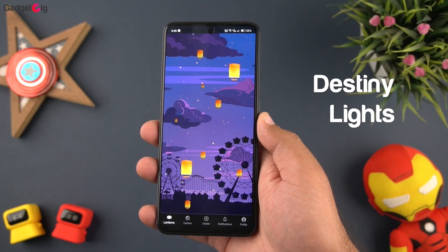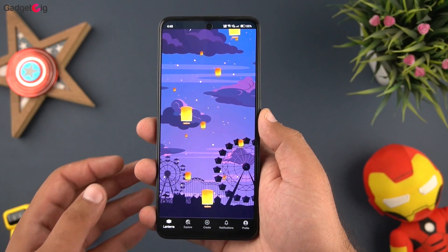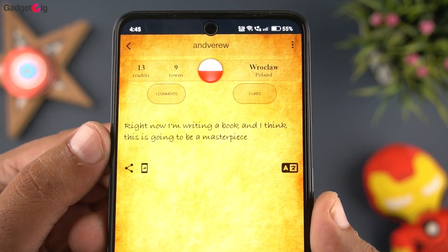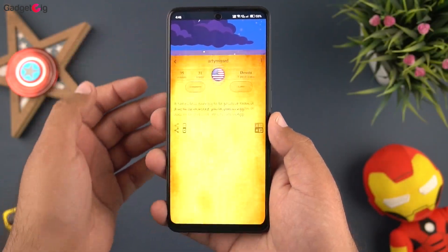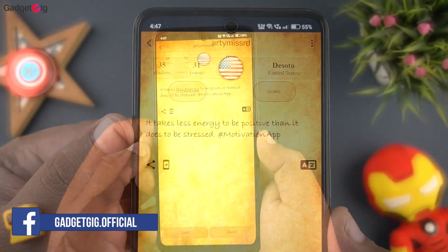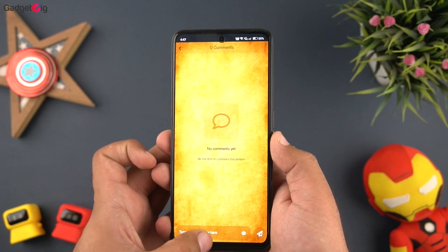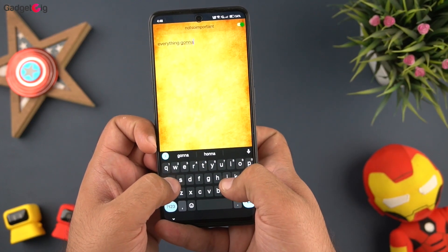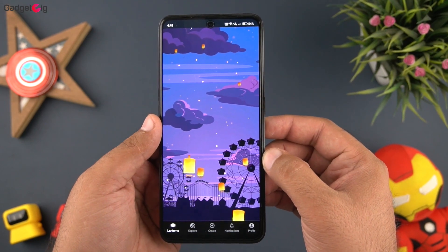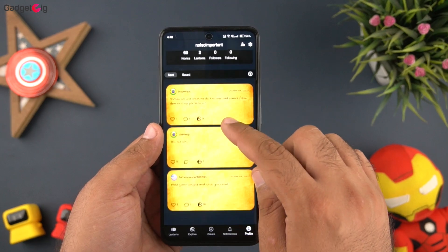The next app is Destiny Lights — a new social network focusing on relaxation and inspiration. You get a stress-free and calm environment where you can explore different ideas and exchange messages. In the app you will see lanterns flying through the air, and each lantern has a unique message written by another user. You can read the message and then like or comment, save the lantern to read it later, and see reactions by other users. You can also send your own lantern and see how many cities it passes and how many users have read and replied to your message. Destiny Lights is the calmest social networking app we have come across — great for relaxing and sharing your thoughts.